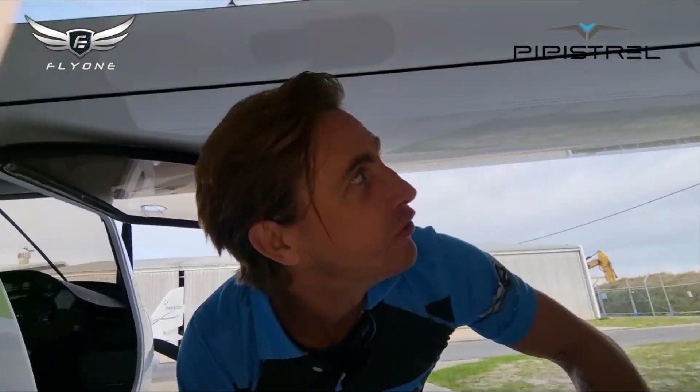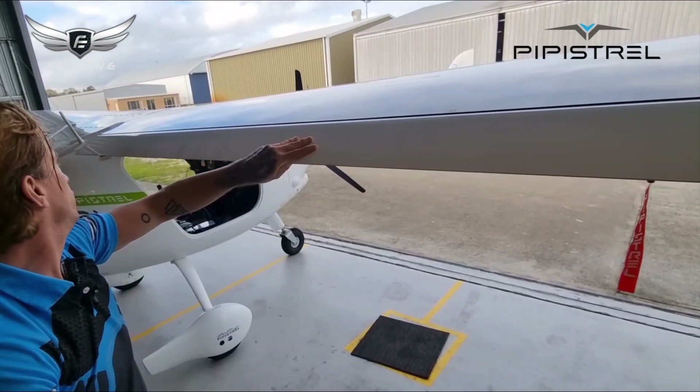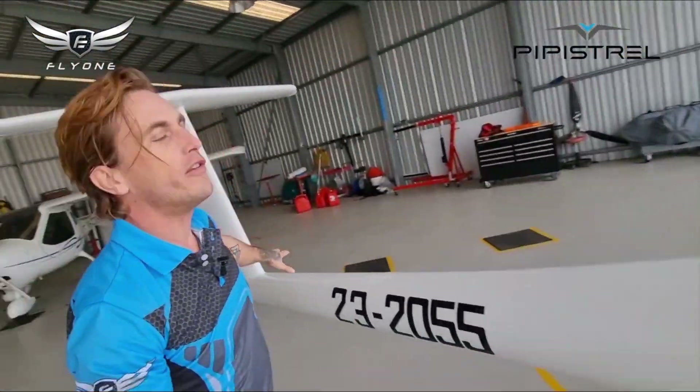The whole aircraft is carbon fiber everywhere — the wings, the entire flapper on here that you see, the whole tail section, everything. Carbon fiber, a beautiful piece of equipment. The absolute perfect trainer aircraft.